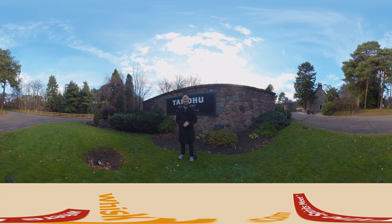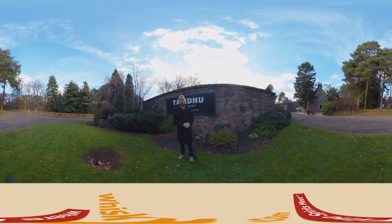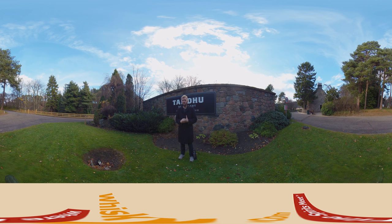Hello and welcome to whiskey.com, where fine spirits meet. Today is another 360 video, so go down to the options and select very high quality, because otherwise you can't enjoy it the best possible way. I'm here at Tamdhu today. Tamdhu is unfortunately not open to the public.